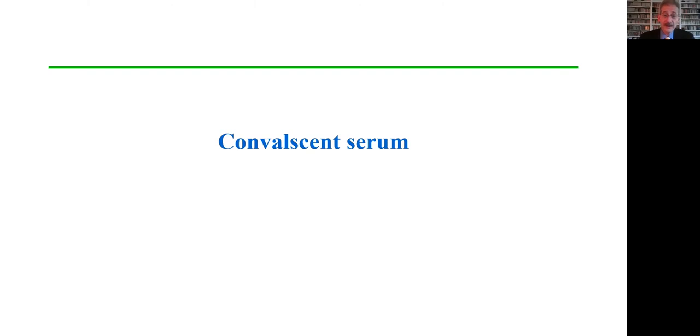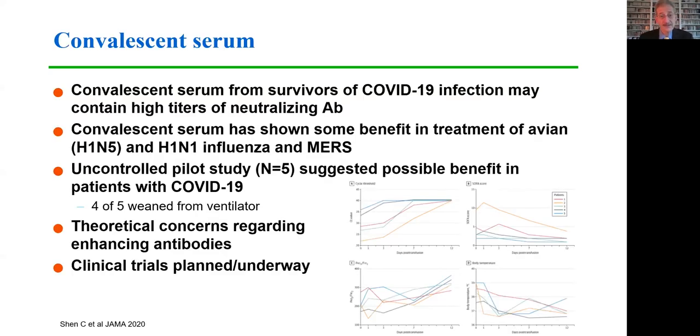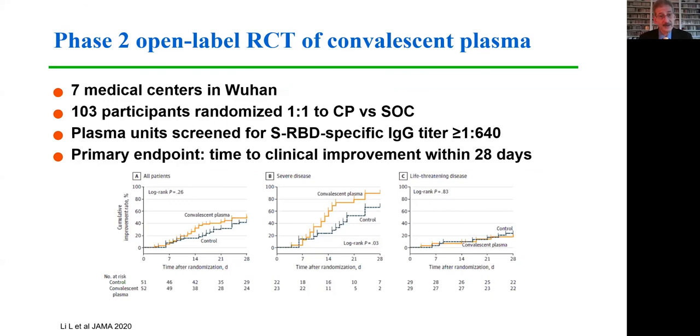Turning to convalescent serum, there's been great interest in serum or plasma from individuals who have recovered from COVID-19 infection. Convalescent serum from survivors could contain high titers of neutralizing antibody and has shown some benefit in the treatment of avian influenza, pandemic H1N1, and MERS. An early uncontrolled pilot study suggested a possible benefit, with four of five patients successfully weaned off mechanical ventilatory support. However, there are theoretical concerns regarding enhancing antibodies, and a number of clinical trials are underway. One Phase II open-label randomized clinical trial of convalescent plasma was recently reported from Wuhan.